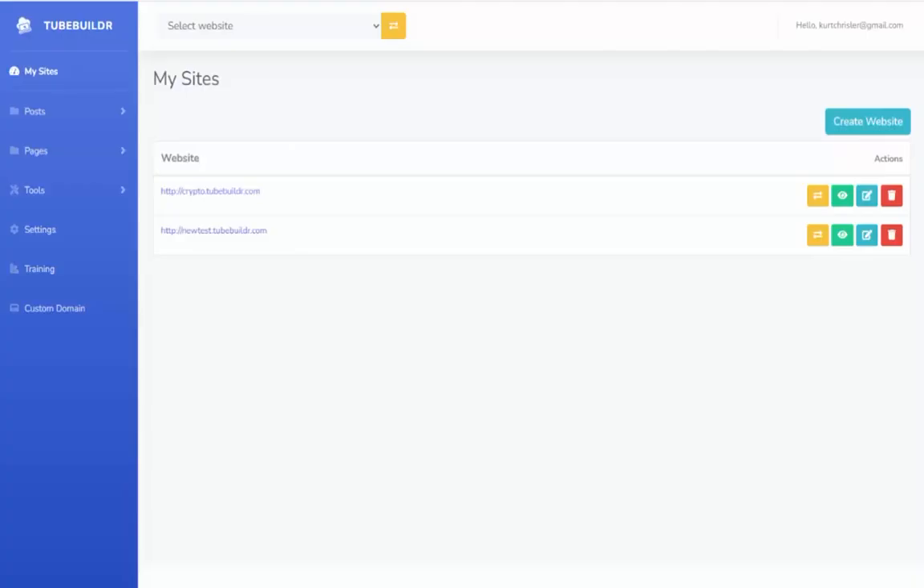All right, so in this video I want to walk you through and show you how easy it is to create your site using the TubeBuilder software. I'm just inside the online app here — absolutely nothing to set up. You just create your account, log in. With it being an online app, you can access it from absolutely anywhere.